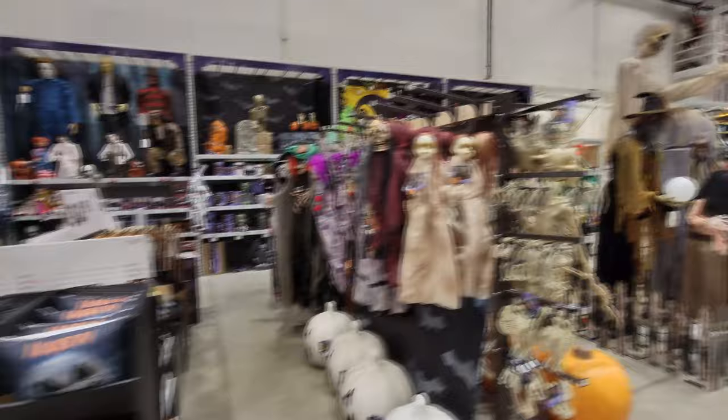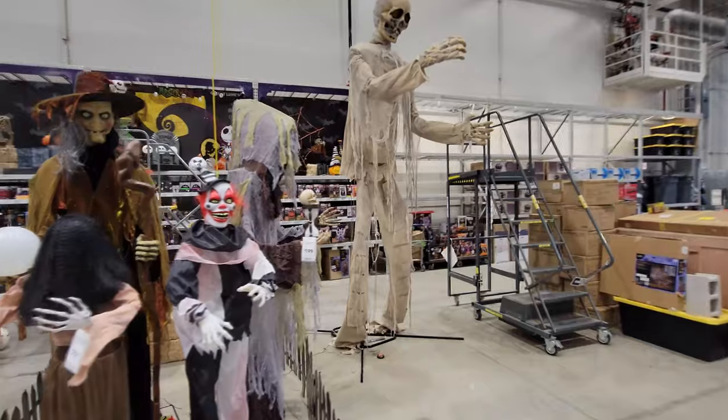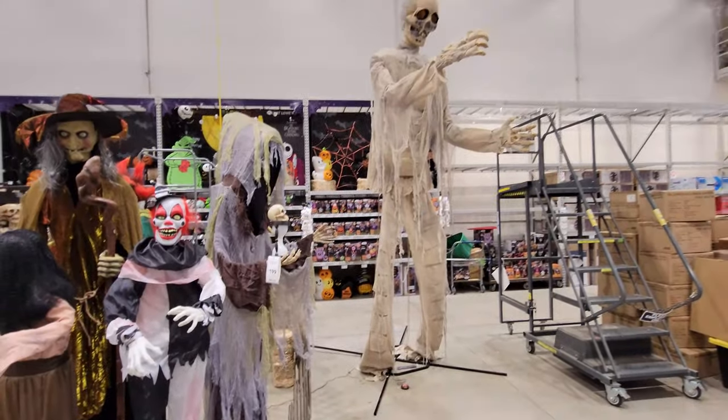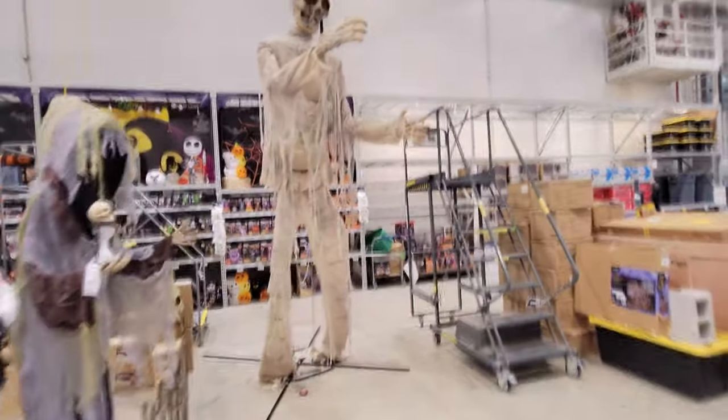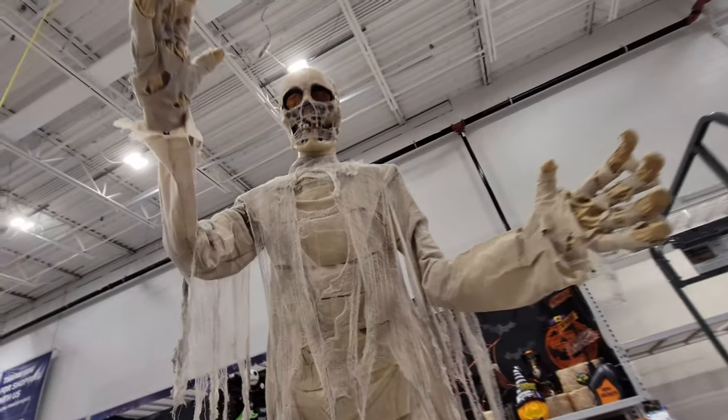All of this is what we looked at the other day, and this is the stuff that was not set up yet, as well as what's behind it — all those inflatables on the wall. So let's get started with this enormous guy right here. This is the 12-foot animated mummy.